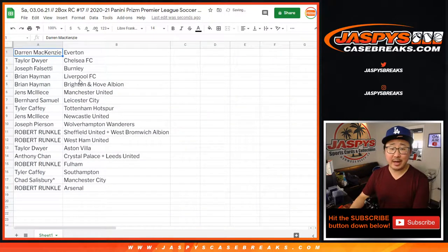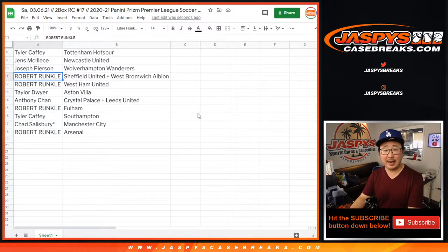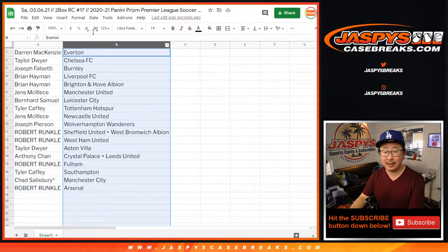So Darren with Everton, Taylor with Chelsea, Joseph with Burnley, Brian with Liverpool — that's my club right there — and Brighton Hove Albion. Jens with Manchester United. Bernard with Leicester City. Tyler with Tottenham. Jens with Newcastle. Joseph with Wolverhampton. Robert with Sheffield United and West Bromwich Albion — a dual combo — and West Ham United as well. Taylor with Aston Villa. Anthony with Crystal Palace Leeds. Robert with Fulham. Tyler with Southampton. Chad with Man City. And Robert with Arsenal. Trades are allowed if you would like.